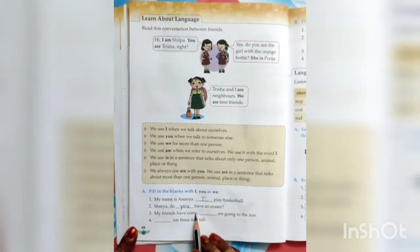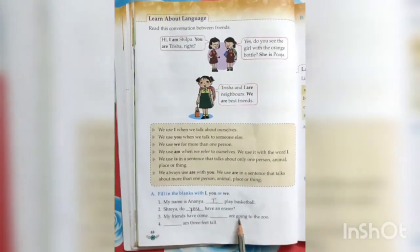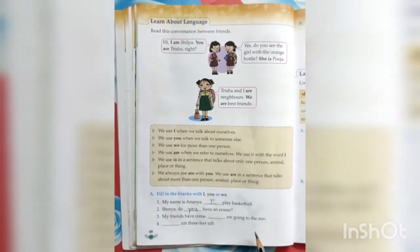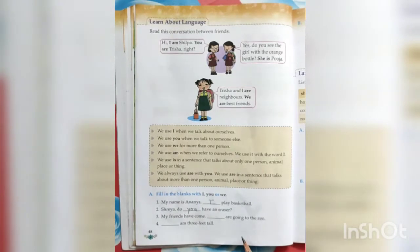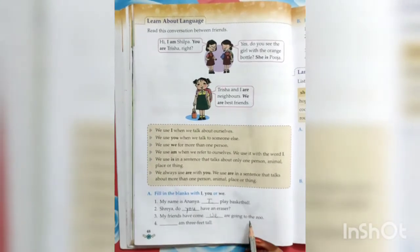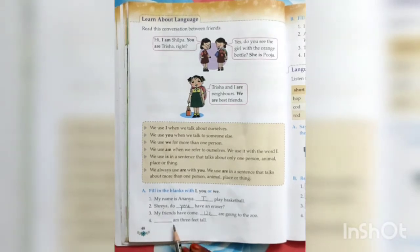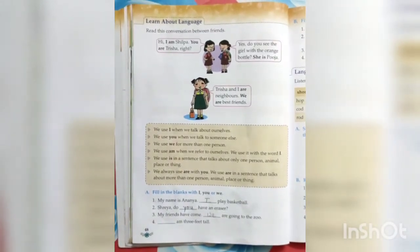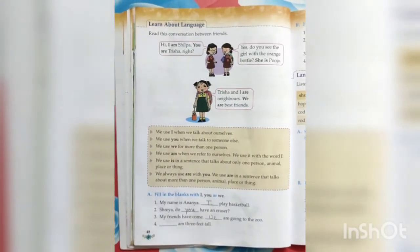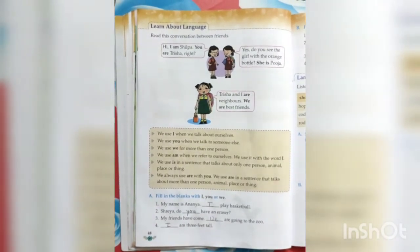My friends have come — dash are going to the zoo. I and my friends are going — talking about more than one person along with me — so: we are going to the zoo. Dash am three feet tall — with am, always I. So: I am three feet tall.